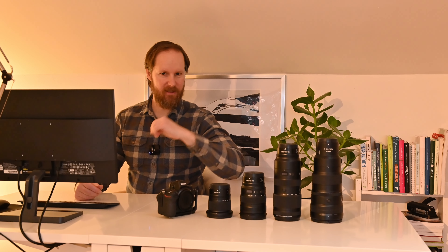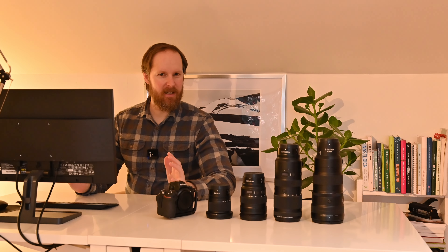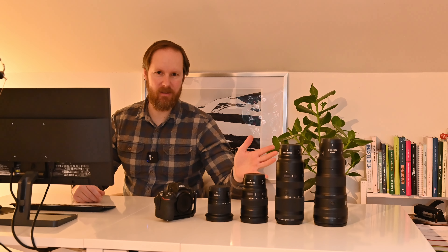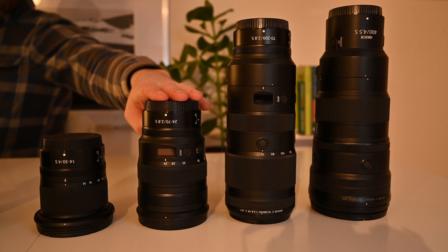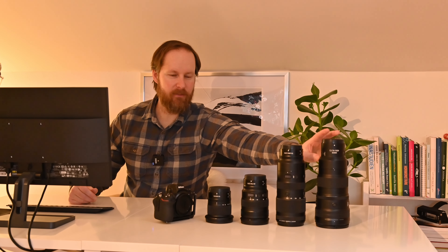Hi everyone and welcome back to my channel. It's so good to see you all again. This is my first video of 2024 and I thought why not make it a special video — something I haven't done before. I'm going to do a challenge: choose one of four lenses to go out on a photo shoot. The lenses are the 14-30, 24-70, 70-200, and a prime lens, the 400mm.